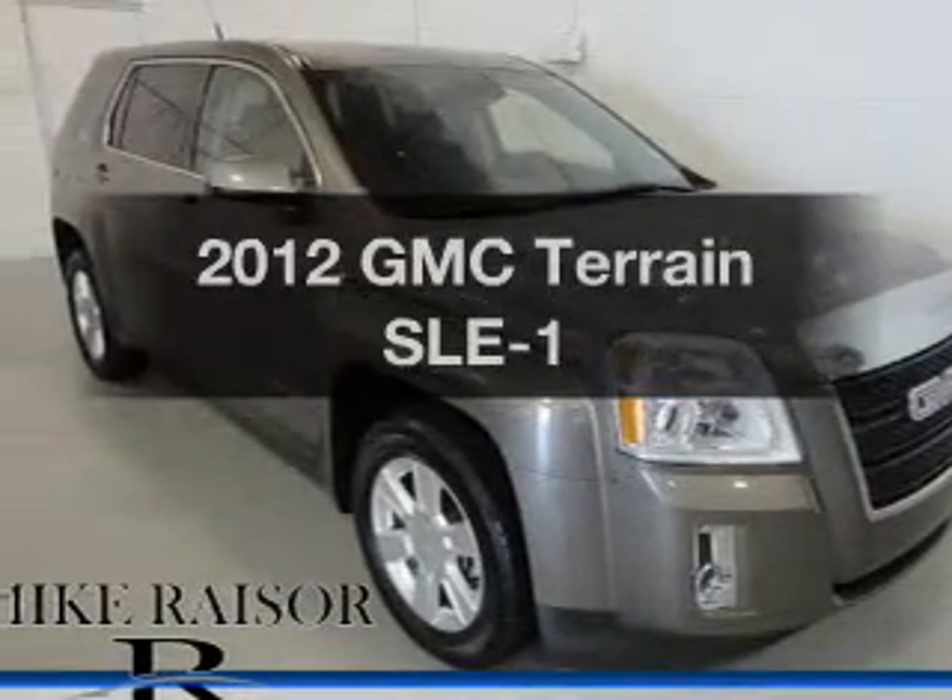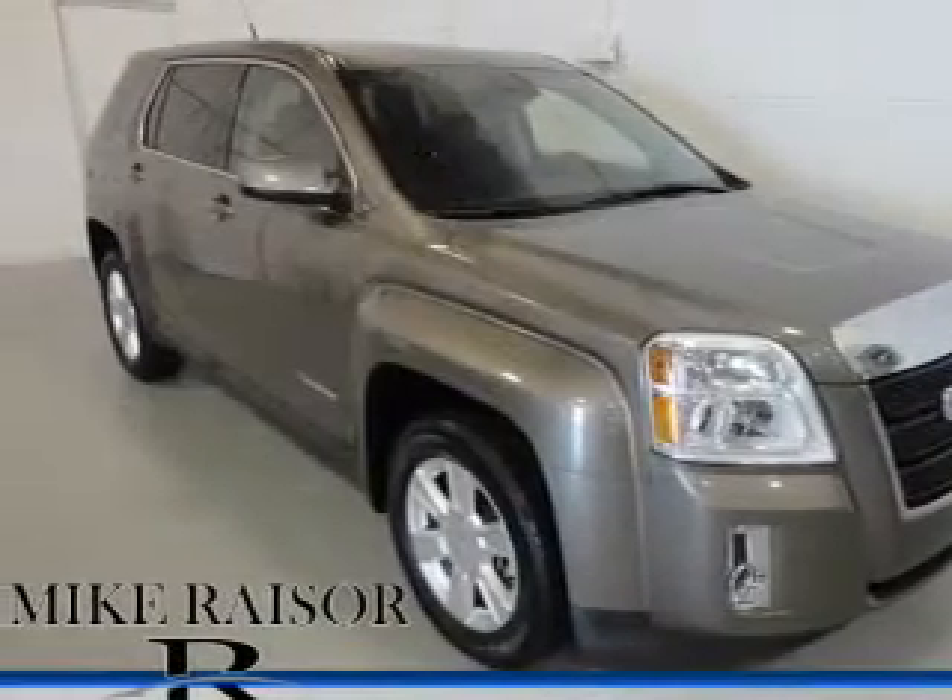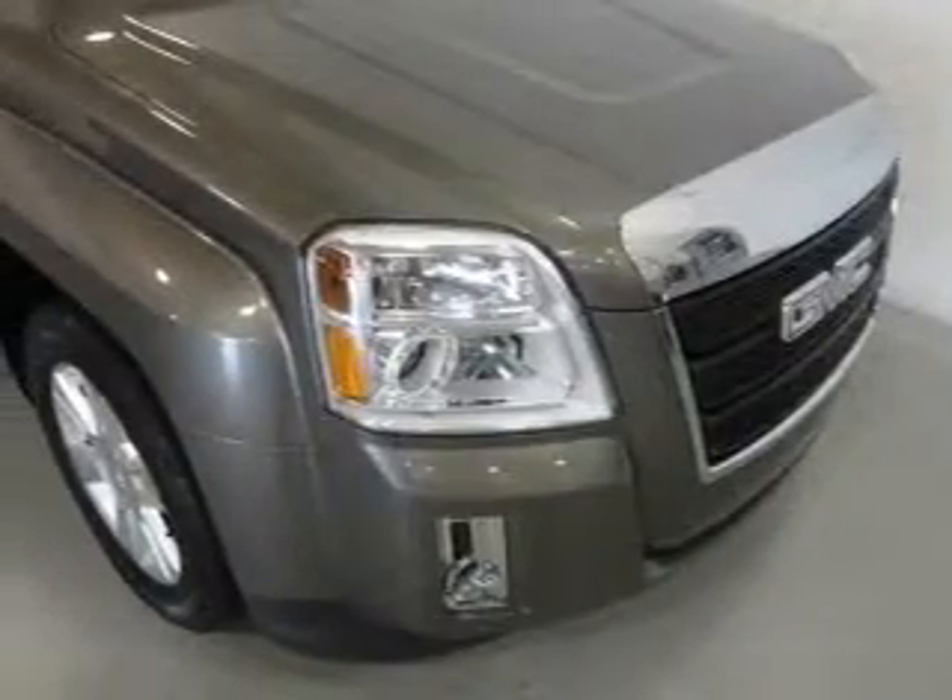Introducing the 2012 GMC Terrain. Everything you need under one roof with this great vehicle.